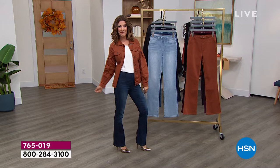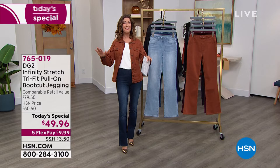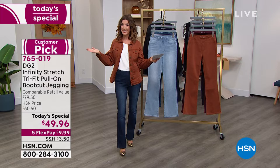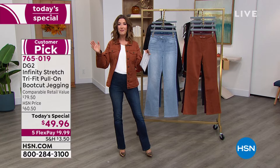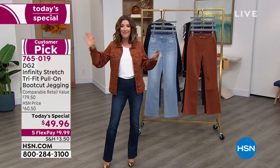The Infinity Stretch is brand new today — we're launching a brand new Today's Special, and you have never seen anything like it. We've got brand new colors, but let's talk sizing. For the first time ever in the history of DG2 — 27 years here at HSN — and in HSN's more than 40 years, we've never done tri-fit sizing. One jean is going to fit three different sizes.